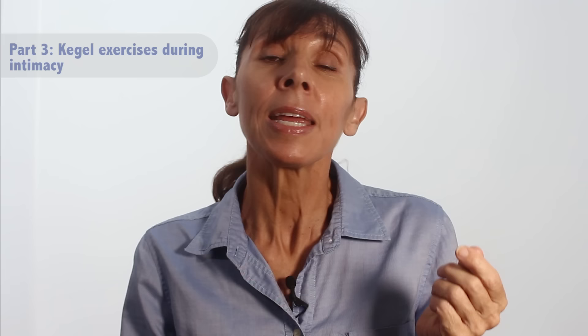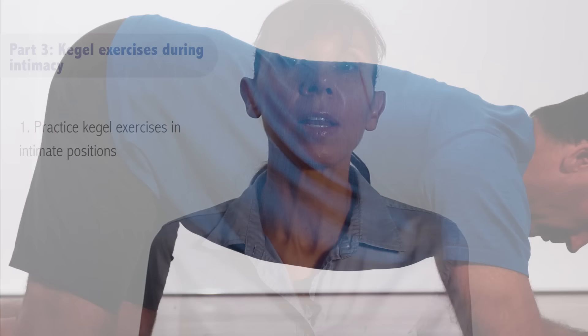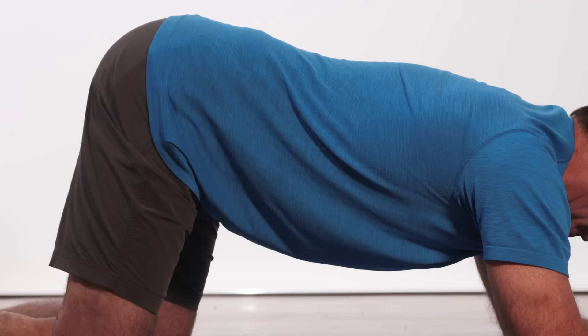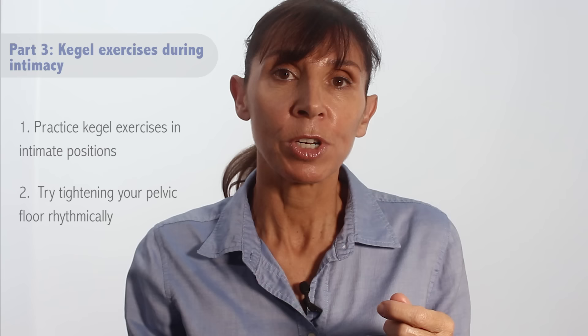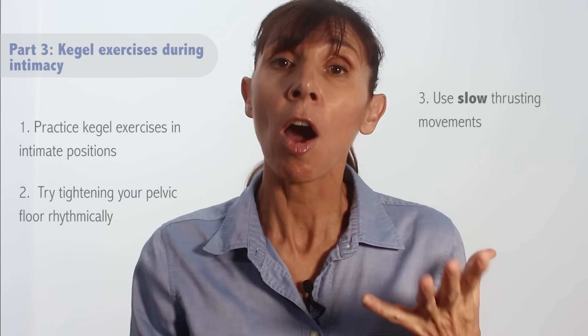Let's talk about doing Kegel exercises during intimacy. These tips will help you get and keep an erection. Number one, your muscles are going to work best in the position that you train them in. So for intimacy, think about the position you'll be in during the intimate act and practice your Kegel exercises in those positions. For example, you might like to practice kneeling on all fours. Try tightening your pelvic floor rhythmically — on and off, on and off — to maintain a penile erection and rigidity. Also try to use slow thrusting movements to generate higher pressure inside the penis.